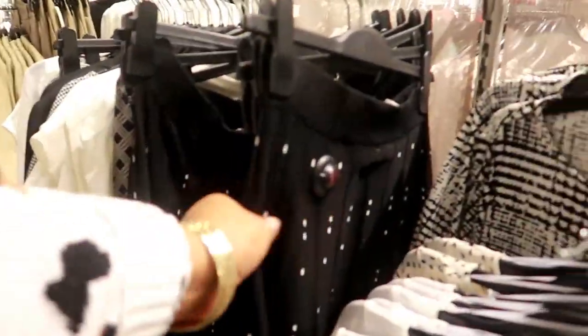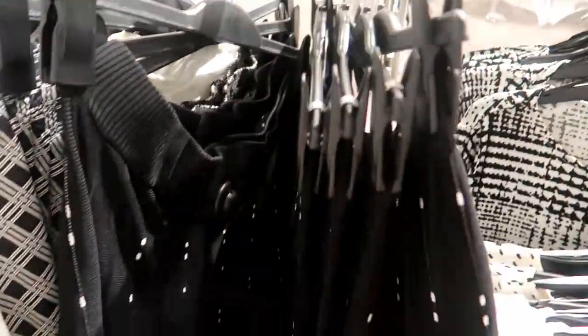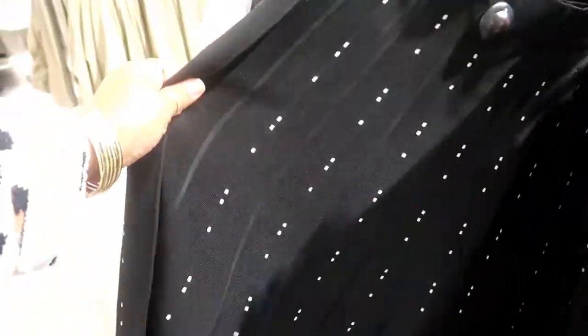Oh, this skirt is cute — it's kind of like a sweater skirt for $40. It's nice and thick too, and stretchy.